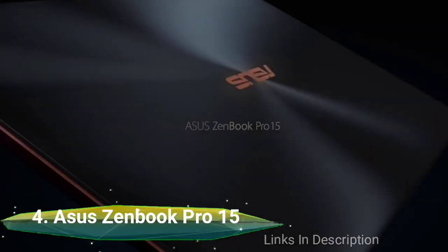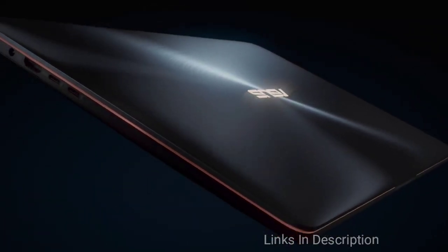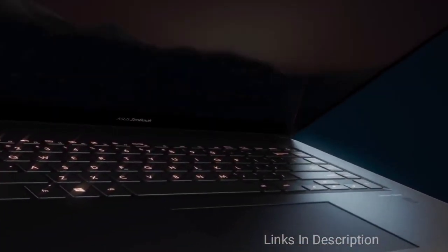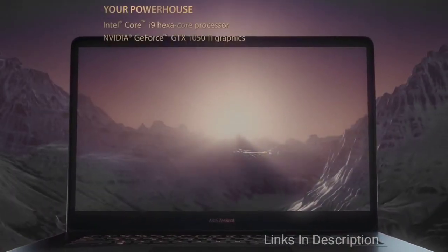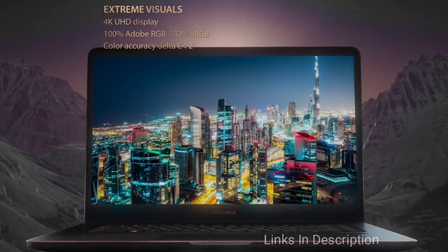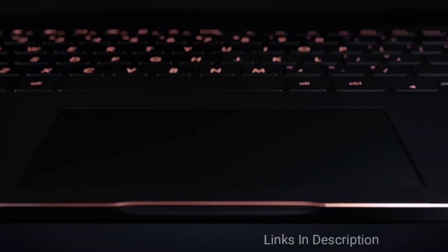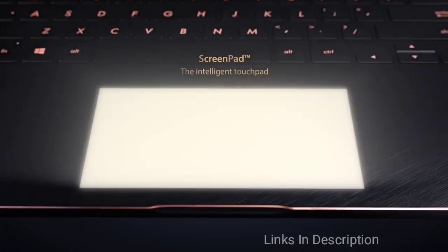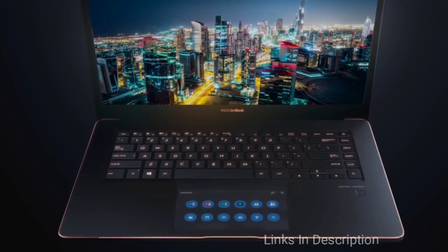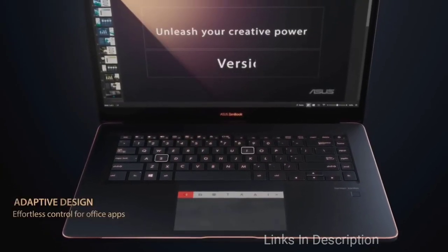ASUS ZenBook Pro 15. The ASUS ZenBook Pro 15 is a versatile laptop that masterfully combines power and refined design. The laptop looks amazing with its deep blue aluminum chassis and beveled golden edges, measuring 0.7 inches thick and weighing just 4.2 pounds, making it comparable with other portable 15-inch systems like the XPS 15 and Surface Book 2. A fingerprint reader is included just below the arrow keys on the right side of the keyboard deck for secure and fast sign-in.